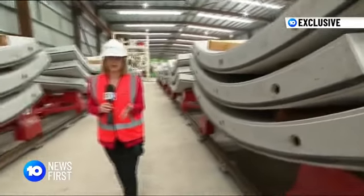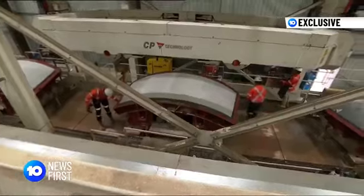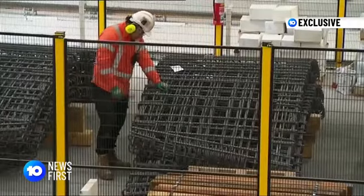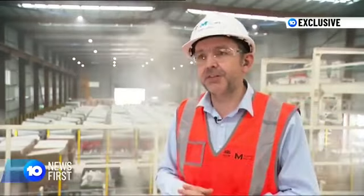Each segment weighs about 3.8 tonnes, and it's six of these that make up just one ring of the tunnel. Making the pieces of the puzzle is a massive task, generating 570 jobs in Western Sydney. There's an opportunity here to train up a workforce to a great level, so they can go on to greater and better things after they finish here.